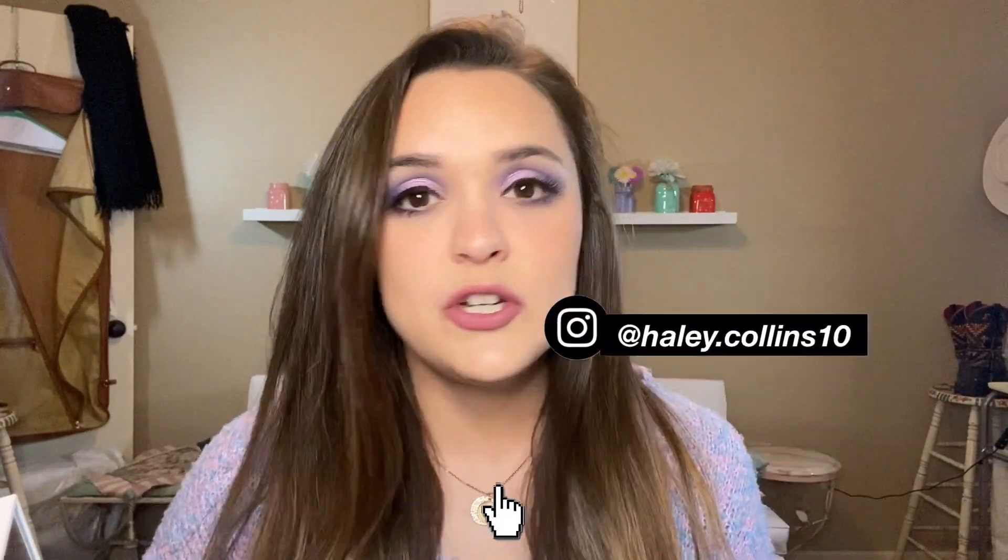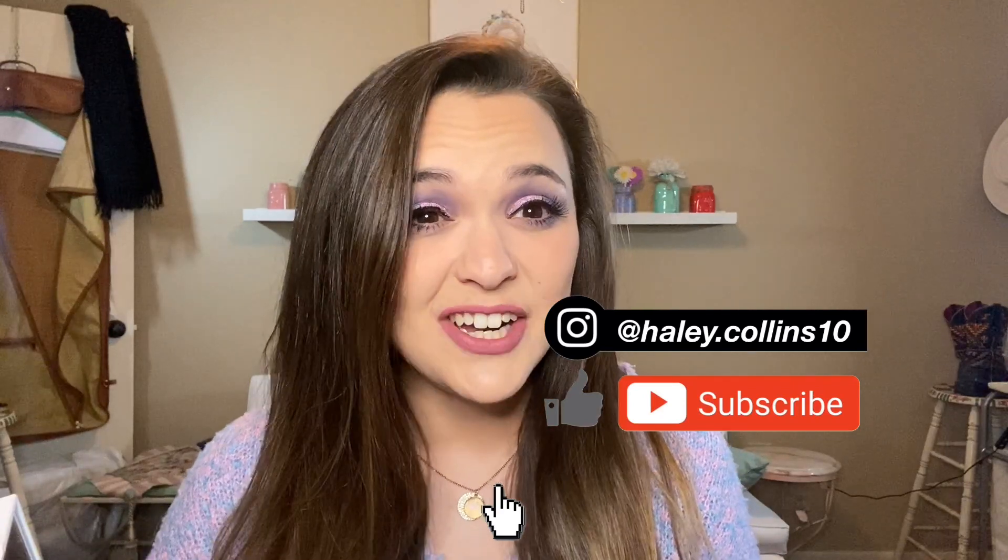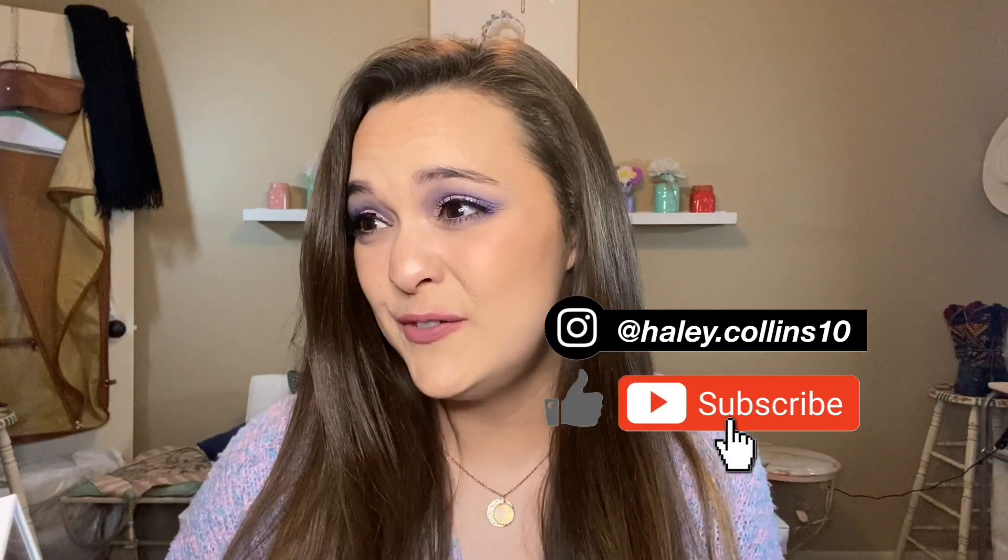Hey, what's up? Welcome to my channel. Today, we're just doing a good old-fashioned anti-haul, sort of. I might buy something — I don't know. I need y'all's help. I need to know what you guys think about some of these new launches. Let's just jump right into it.